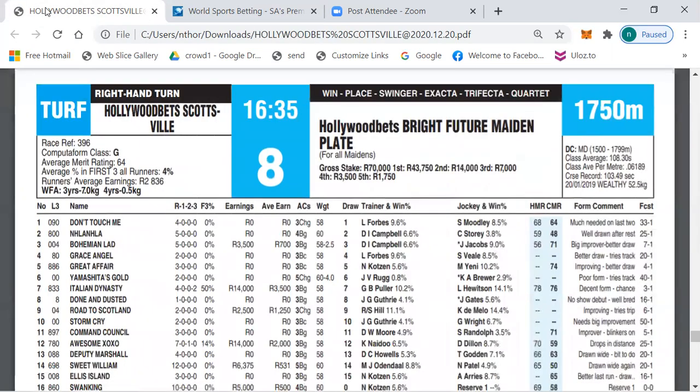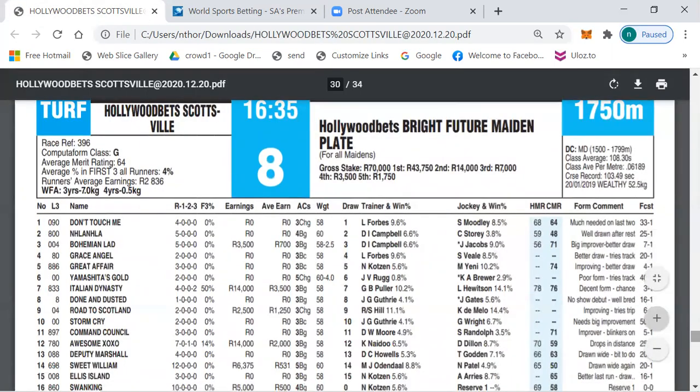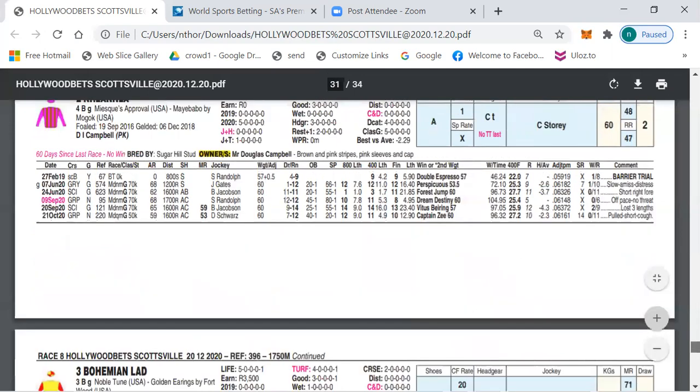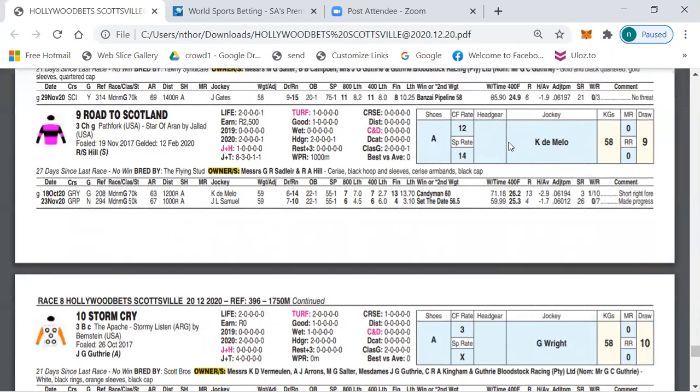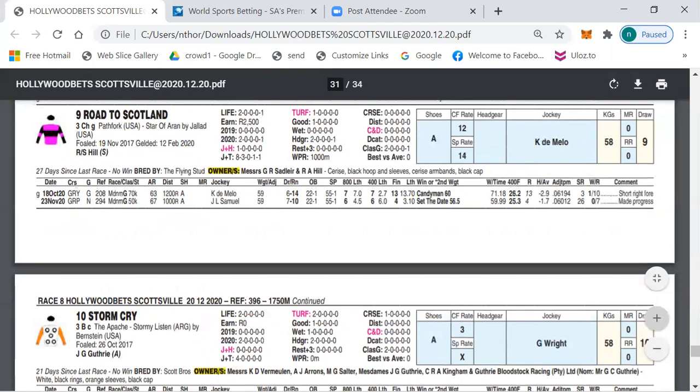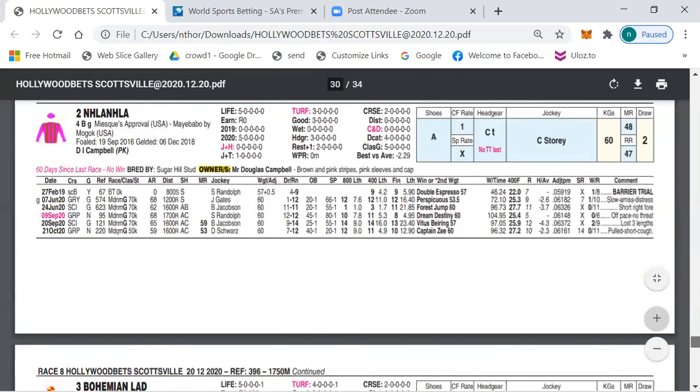My first selection in Race 8 is number nine, Road To Scotland. This horse has only had two runs and really improved in his second run over 1000 meters. Looking at the breeding, I think the 1750 would definitely suit this horse down to the ground, and I think Road To Scotland is due to run a great race today.